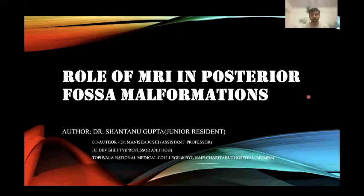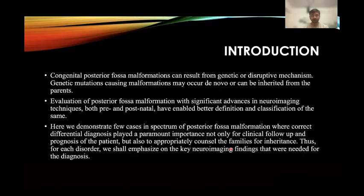Hello everyone, I am Dr. Shantanu Gupta, junior resident from Topiwala National Medical College and Biwail-Naya Charity Hospital, Mumbai. Today I am going to present a paper on the role of MRI in posterior fossa malformations, along with my co-author Dr. Manisha Joshi, assistant professor, and under the guidance of Dr. Dave Shetty, professor and HOD.